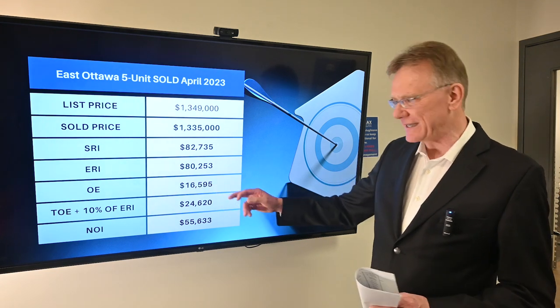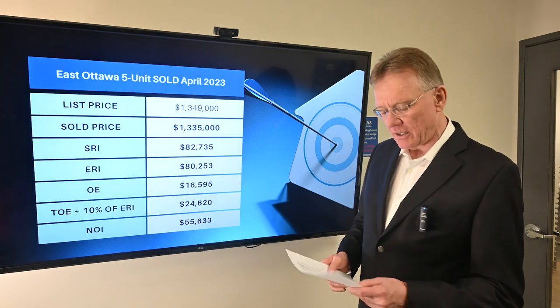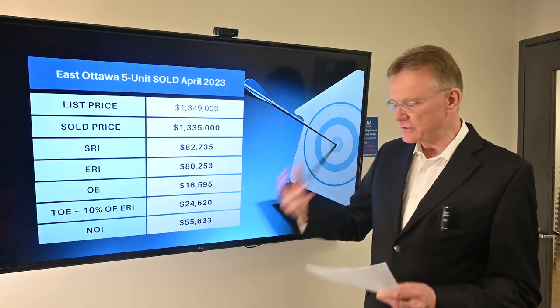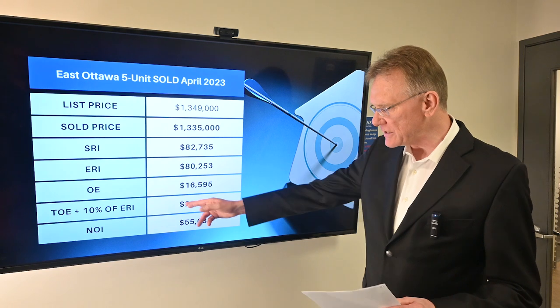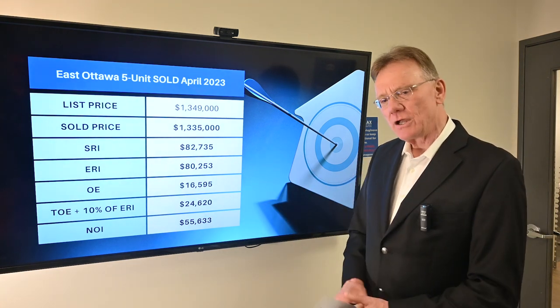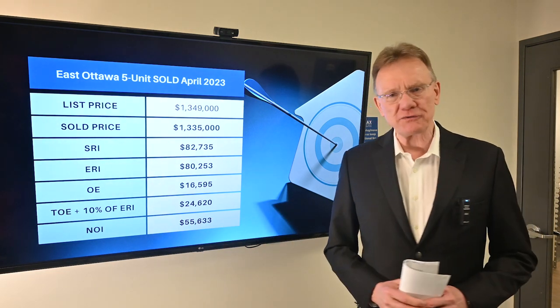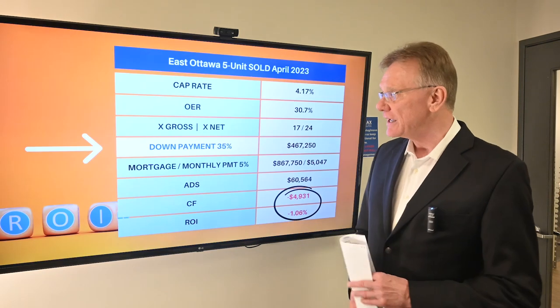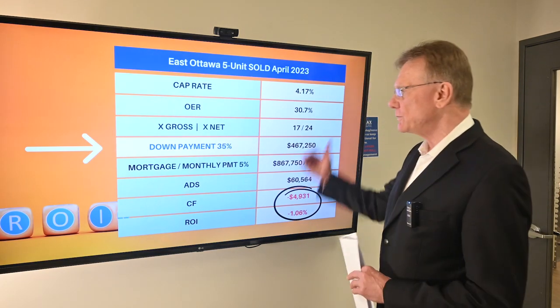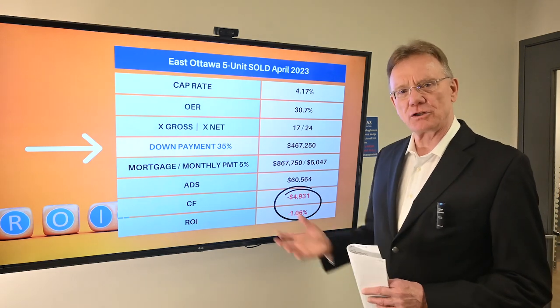The operating expenses were reported as being almost $17,000. When you include maintenance and management costs, the total operating expenses come to almost $25,000. The net operating income on this building turns out to be close to $56,000.